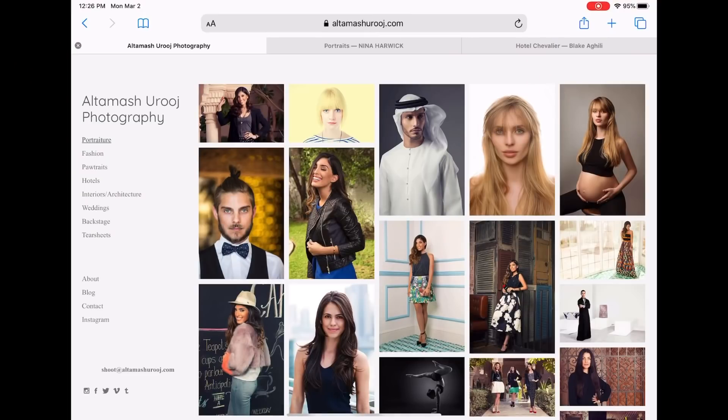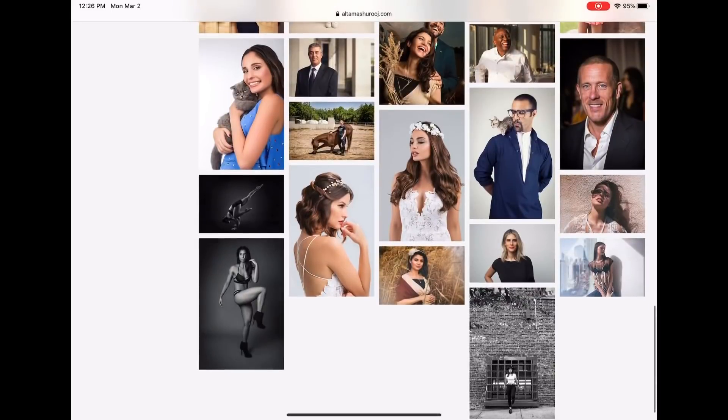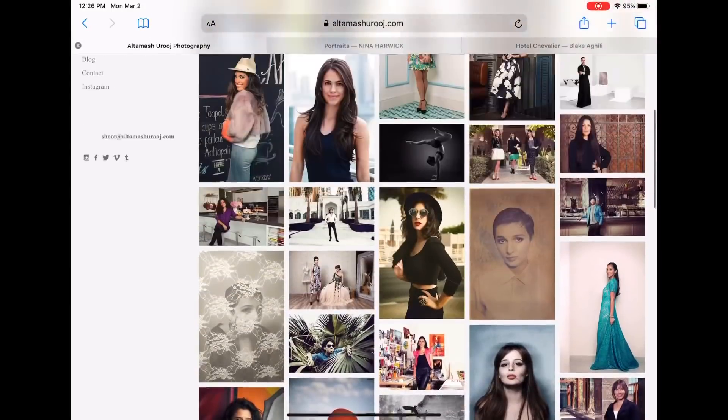Altamash, you're first. Altamash is a commercial and editorial photographer in Dubai — I know the man, he's a good guy. So we're looking at your front page here, Altamash, and there's a lot of work. When I click on one of these, it ends up telling me that there are 71 pictures in this first gallery. My first thing is there's just too much going on here. I think this could be culled down, edited down. I'm more of a fan of seeing larger thumbnails on a page like this.